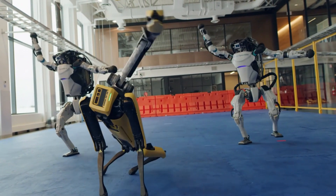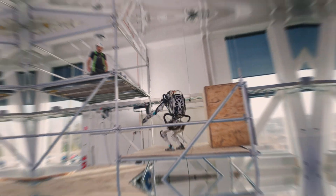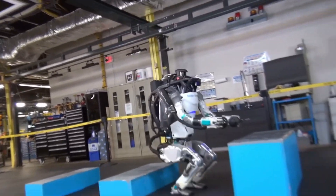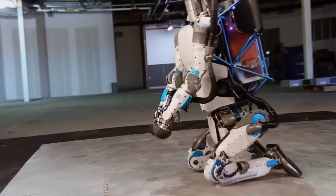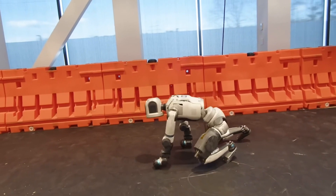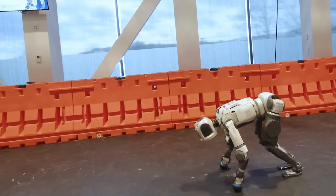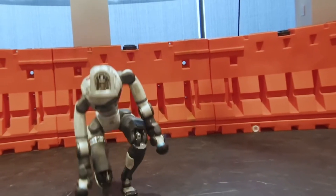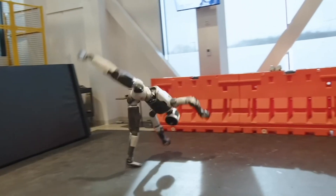Then comes something even more impressive: rolling. Atlas drops to the ground, tucks in its limbs, and executes a smooth roll before popping back up onto its feet. This isn't just showmanship — it's about resilience. If a robot working in an unstable environment falls, can it recover? Atlas answers that question with a resounding yes. And if that wasn't enough, it does something many thought was impossible for humanoid robots: jumping. Atlas takes a leap into the air and lands gracefully, keeping perfect balance — a demonstration of advanced physics and control.